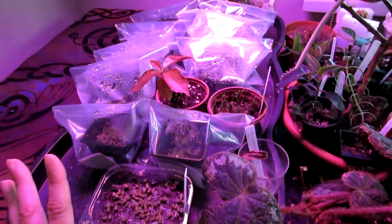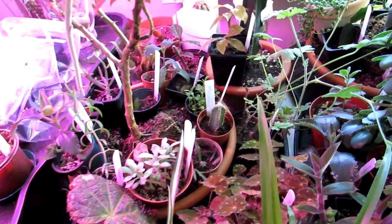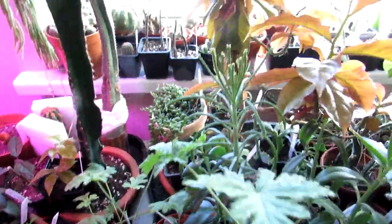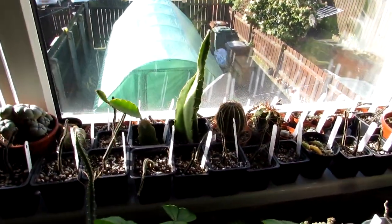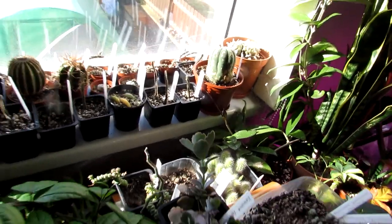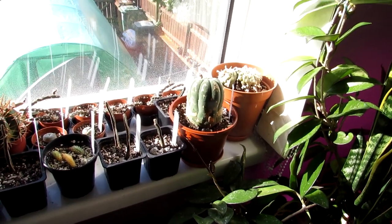This is mainly the room where we have a lot of our cuttings and seedlings, so it looks a little overgrown jungle-like at the moment. A lot of these will be going out into the polytunnel when the weather warms up. We have a few different selections here — the peniocereus greggii seedlings are doing very well, and Hansi's Matucana madisoniorum has a lovely bud forming on it, getting bigger by the day. Stay tuned for a future video when that beauty flowers!